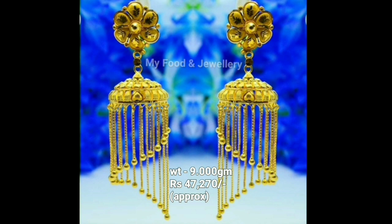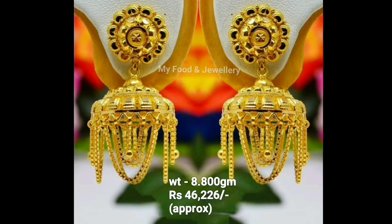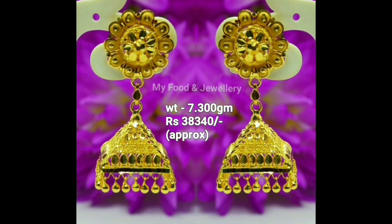We can say that an Indian woman's jewelry collection is not complete without jhumkas. This design gives a casual look and has a classical design with a modern touch. Wearing them with sarees and party wear dresses will be a perfect match.